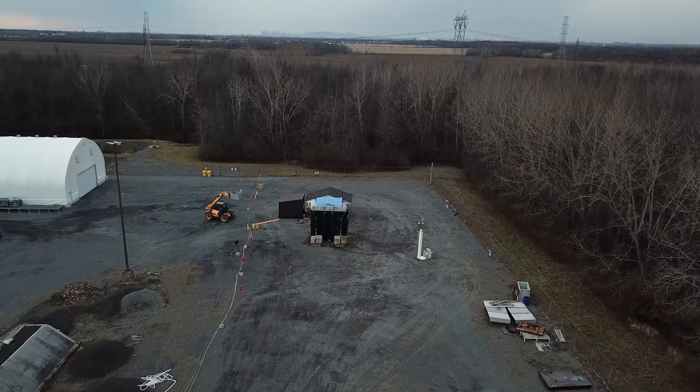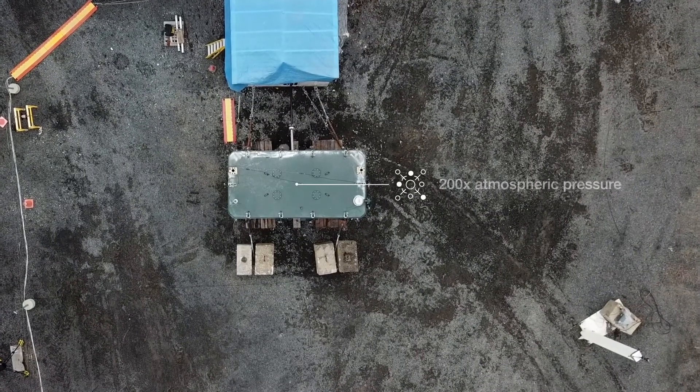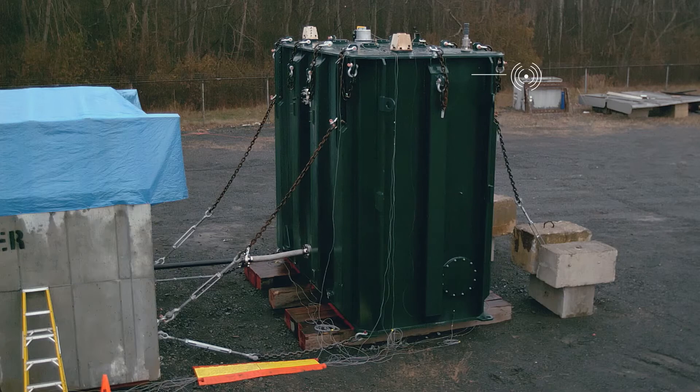One test comprised injecting the test transformer tank with air at 200 times atmospheric pressure. This was equivalent to a major fault in the transformer, releasing 20 megajoules of energy.